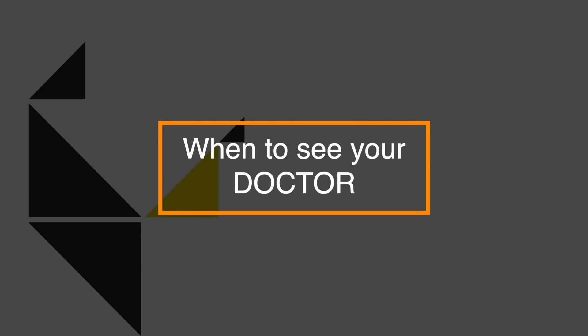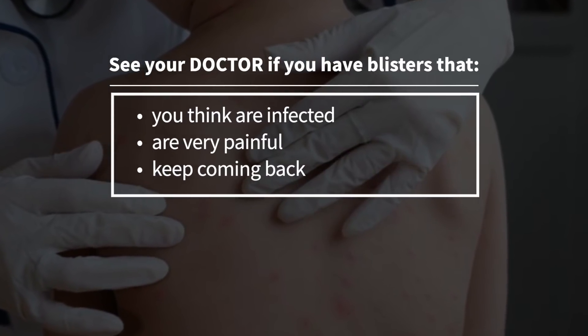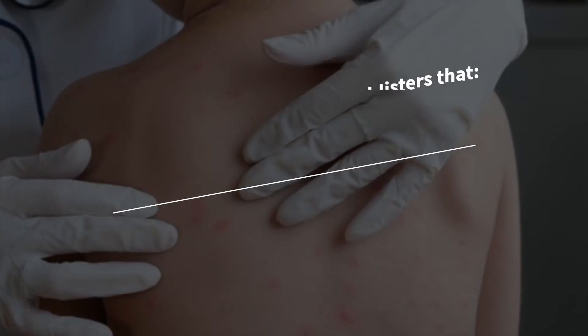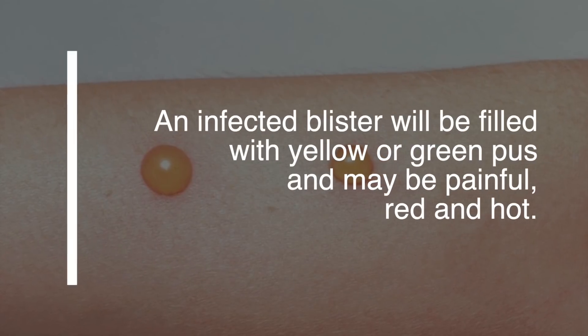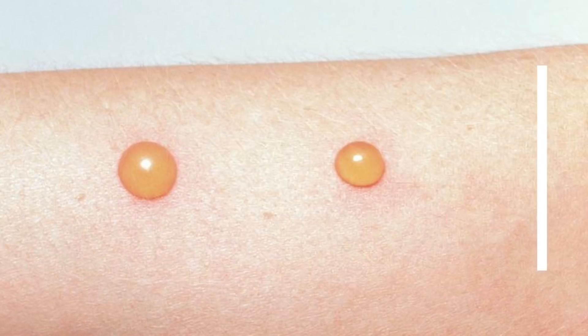So when should you see your doctor? You should see your doctor if you have blisters that you think are infected, are very painful, or they just keep coming back. An infected blister will be filled with yellow or green pus and may be painful, red and hot.